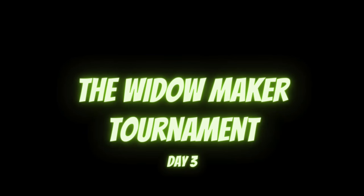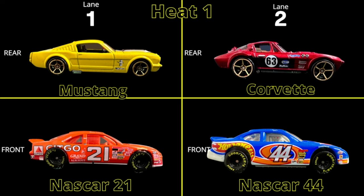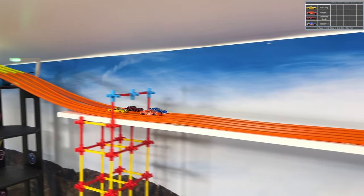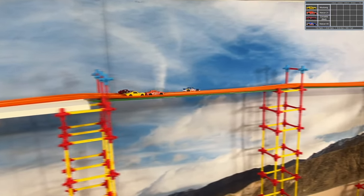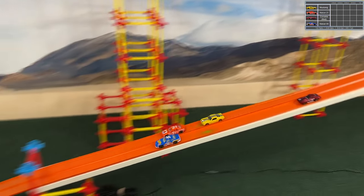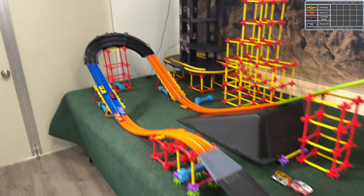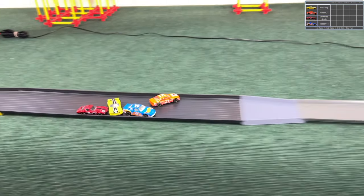We're into day three here in the widowmaker tournament — this should be a good one. We've had quite a bit of exciting races over the last couple of videos. Hey everybody, by the way, I'm Brendan. A couple more NASCARs in there, Corvette red this time with the color spelled right, and we have a Mustang. The dynamic of two lanes but four cars has been a little odd but creates a lot of different kinds of racing.